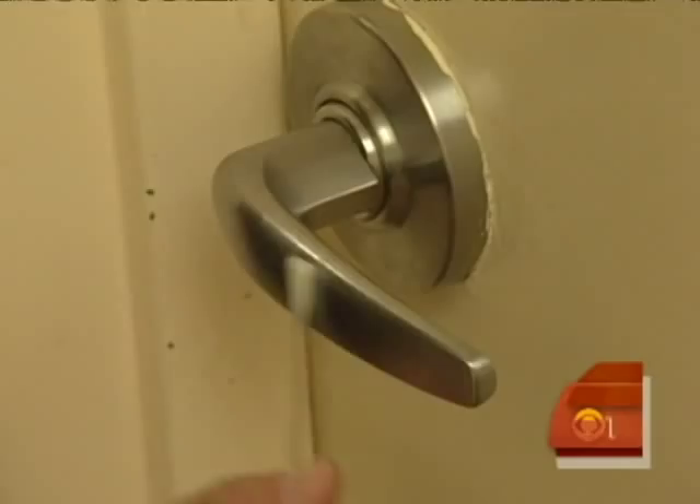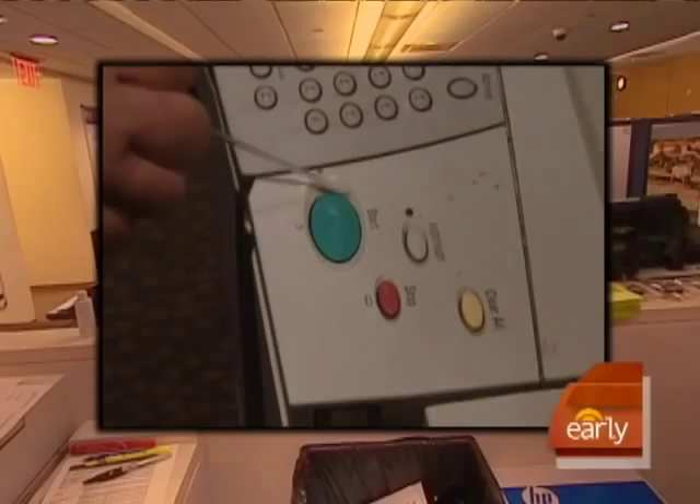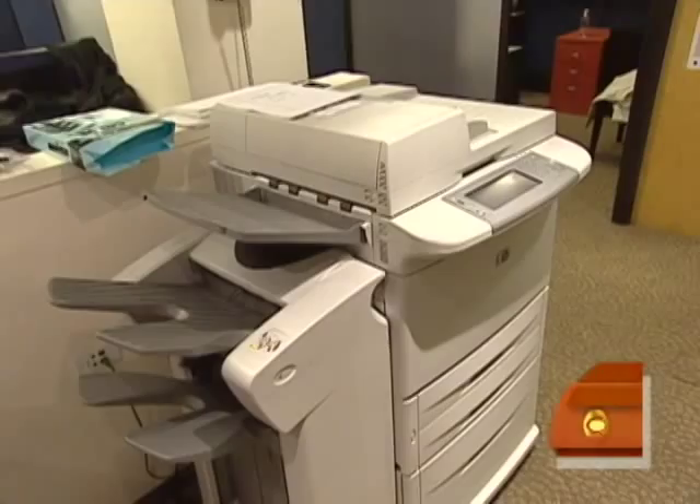He scanned cubicles, desks, keyboards, even the copy machine. What are you noticing? All kinds of debris — coffee splatter, lots of gross stuff.